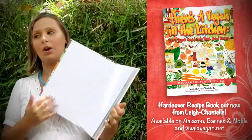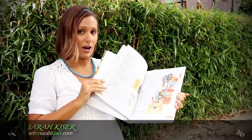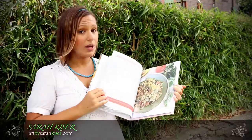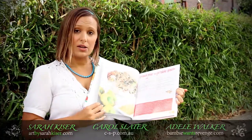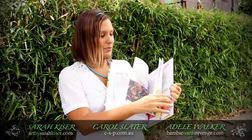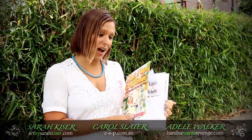I worked with three of my different vegan friends on this, and I hope you really like it. It's illustrated by my friend Sarah Kaiser, who lives in America. It has beautiful full-colour photos of every recipe by Carol Slater Photography, and one of my friends, Adele, designed it as well. So between the four of us vegan girls, we've put this 100-page recipe book together, and it's hardcover as well.